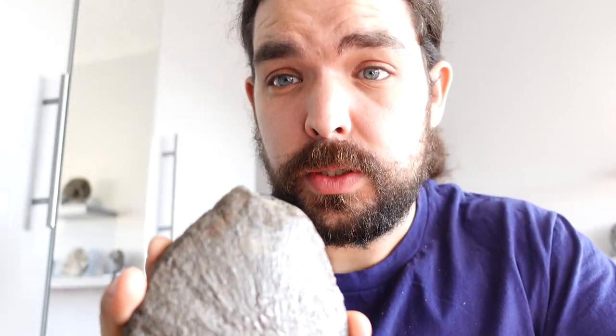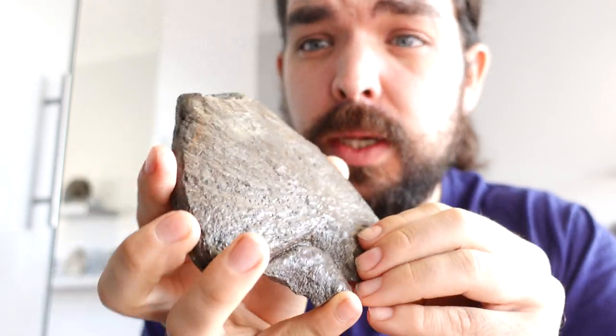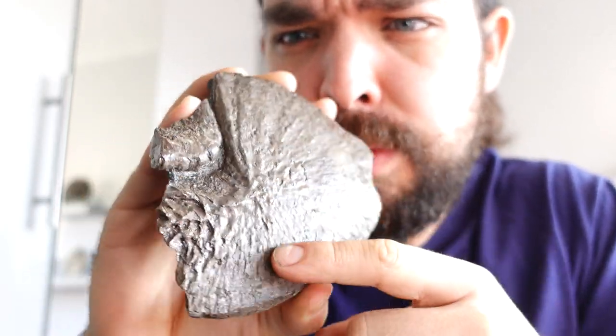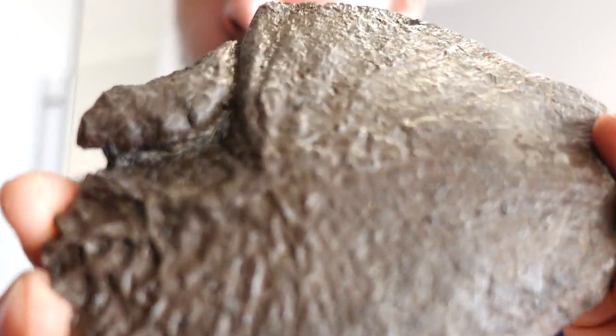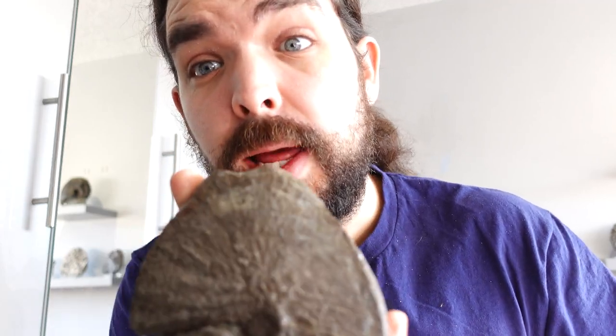Might as well put some bone pieces in there. This is a really odd one — I've spoken about it before — Gyrosteus. It's a type of fish. I can't quite remember exactly what part of the fish this came from, but I think it was some part of the skull where this starts attaching to the skull maybe. Look at the texture on it — it's just a really odd piece of bone. I like Gyrosteus anyway, so I always collect it.